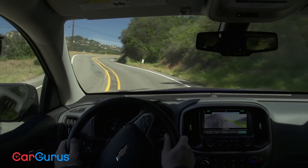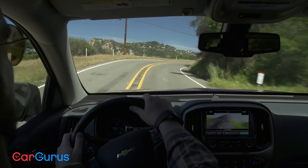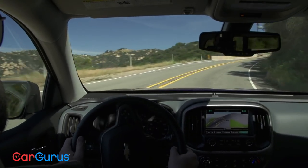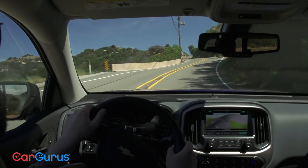Truck steering can be a bit floaty — you'll need to be careful in corners — but compared to other trucks, the Colorado has pretty solid cornering. We wouldn't be tearing around these mountain roads unless we were pretty confident in the way it handled.